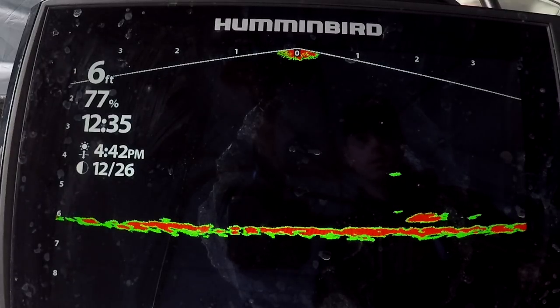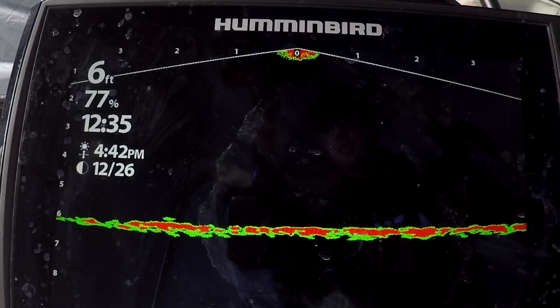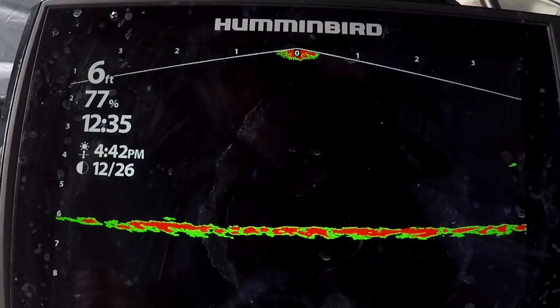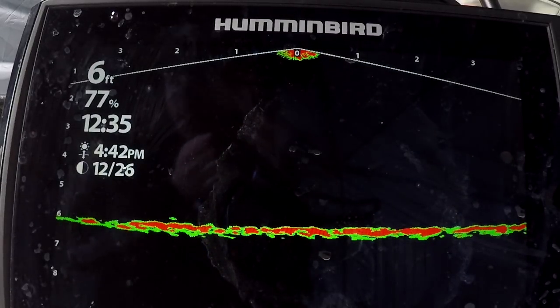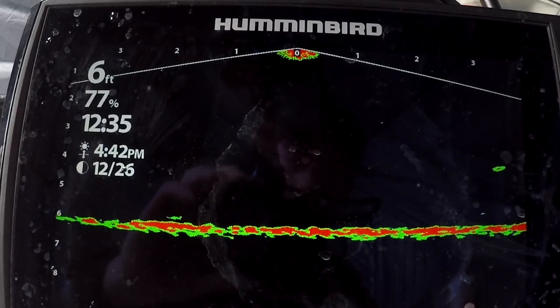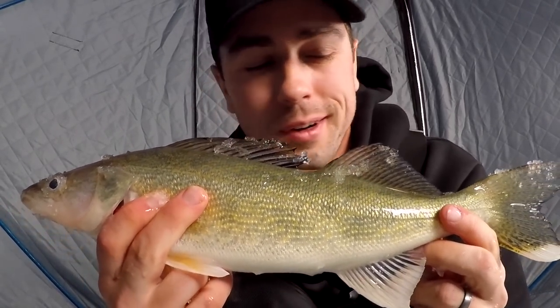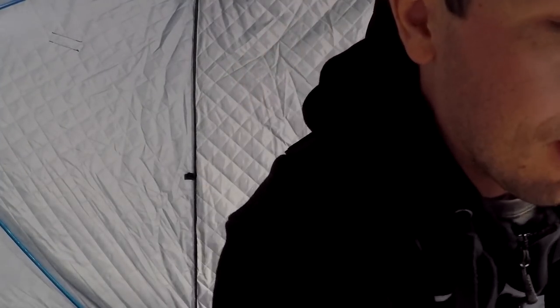Come on, here he comes. There we go, got him — another one on the ice. It's looking like I forgot to turn this GoPro back on in the last bout of action, so I've got to turn this puppy around. Just another beautiful North Dakota walleye. We're right here in the Devil's Lake area, about 15 minutes from my hotel. Really awesome fishing, good action. It's kind of fun to get some daytime action too.